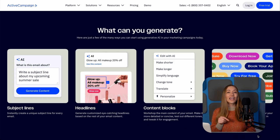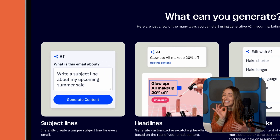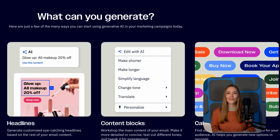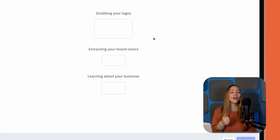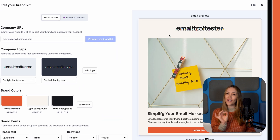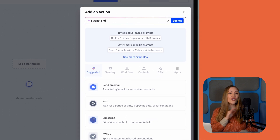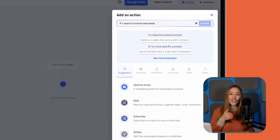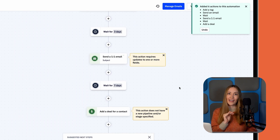Need a catchy subject line? Their generative AI helps you craft engaging subject lines and full drafts in seconds, so you can start hitting send instead of staring at a blank screen. Worried about design? Their AI brand kit lets you upload your brand's colors and fonts and then automatically designs and generates sleek, professional-looking templates for you. Need to set up an automation but don't know where to start? Just tell the AI what you want to achieve and it'll create the entire workflow for you. No more dragging and dropping all day.